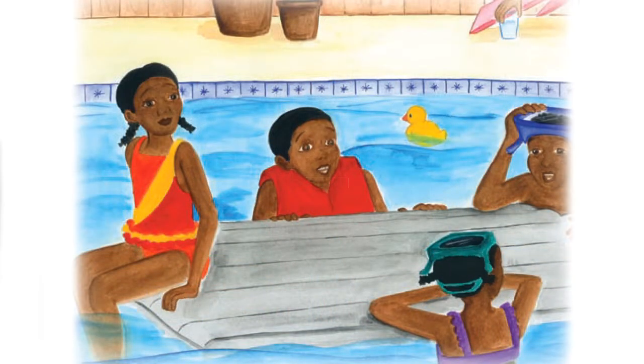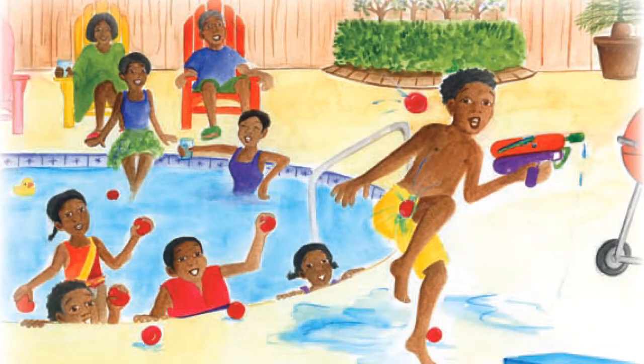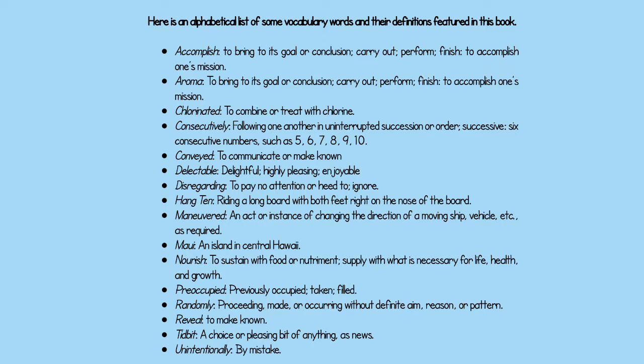Onomatopoeia: the formation or use of words such as buzz or murmur that imitate sounds associated with objects or actions they refer to. A glossary is located at the end of the book to provide any further support of the vocabulary words used.